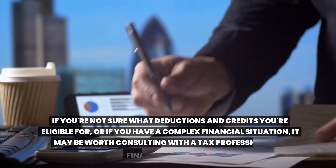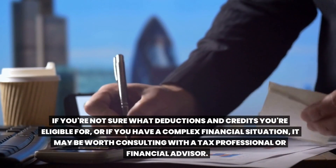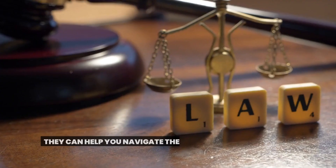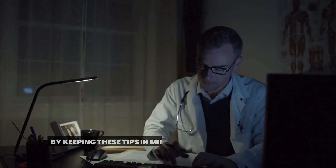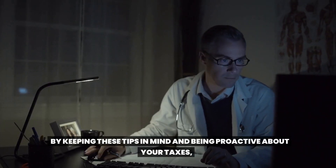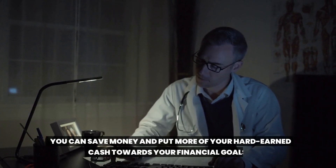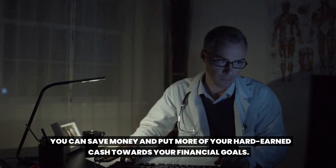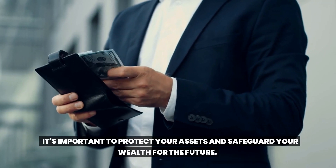Seek professional advice if you're not sure what deductions and credits you're eligible for, or if you have a complex financial situation. It may be worth consulting with a tax professional or financial advisor — they can help you navigate the tax code and find ways to save. By being proactive about your taxes, you can put more of your hard-earned cash towards your financial goals.